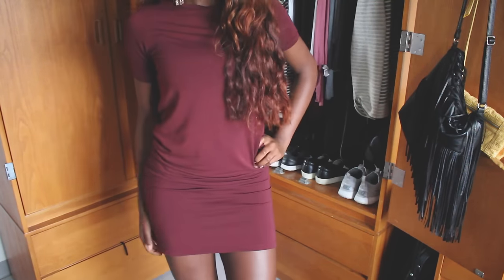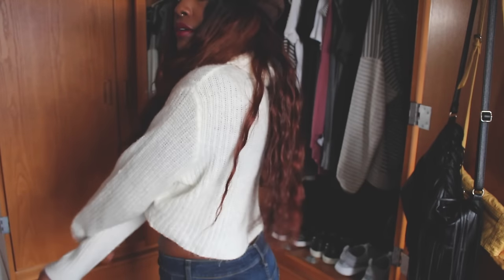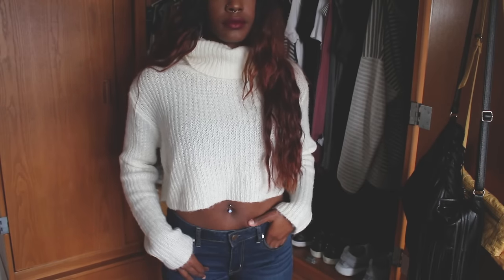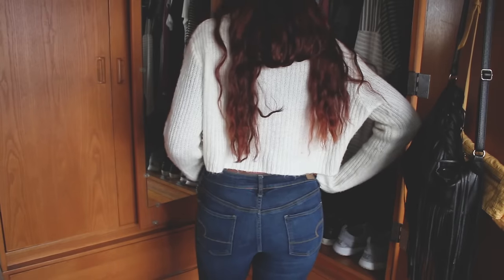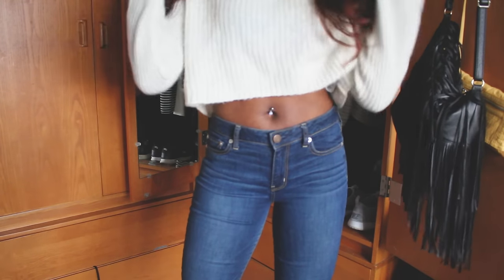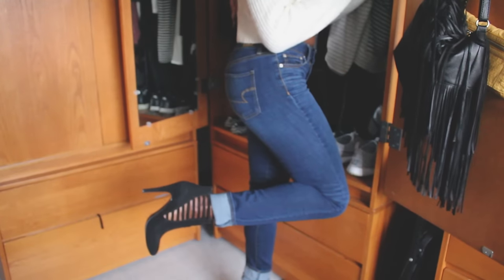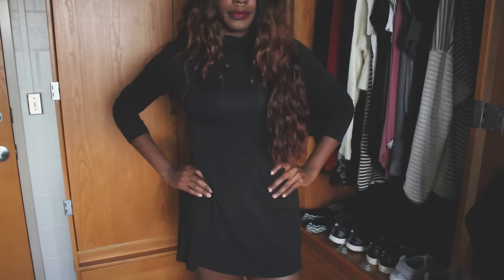This first outfit is very simple — I'm wearing a shirt dress from Forever 21. In my second outfit, my absolute favorite, I have on a vintage faux fur hat, a cropped cream turtleneck, and some high-rise AE jeans that make my butt look super popping, which is always nice. I'm wearing these cutout booties from DSW that are so comfortable.